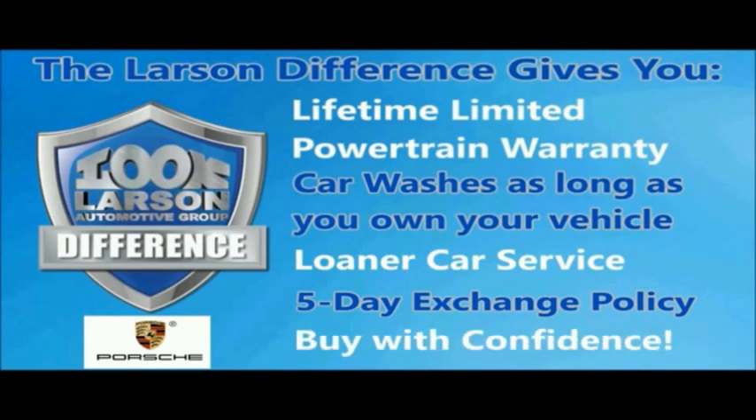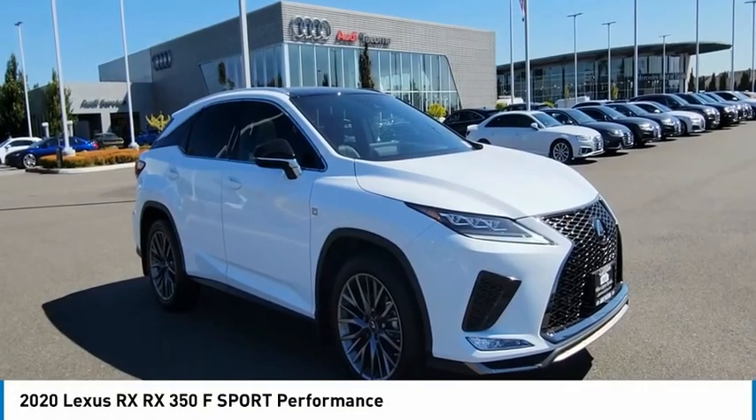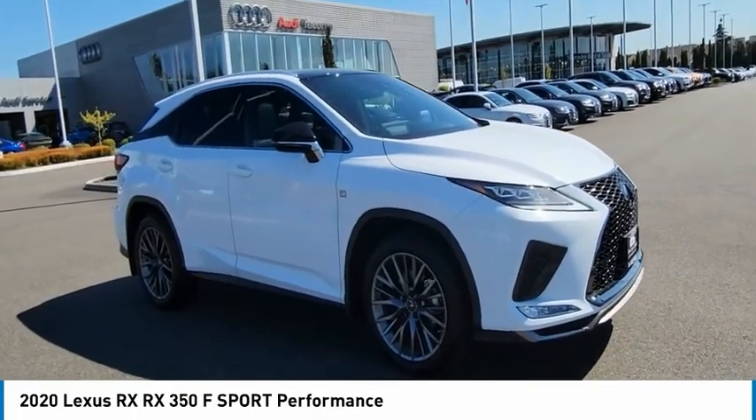Live. Give. The Larson difference. Come test drive the 2020 RX.